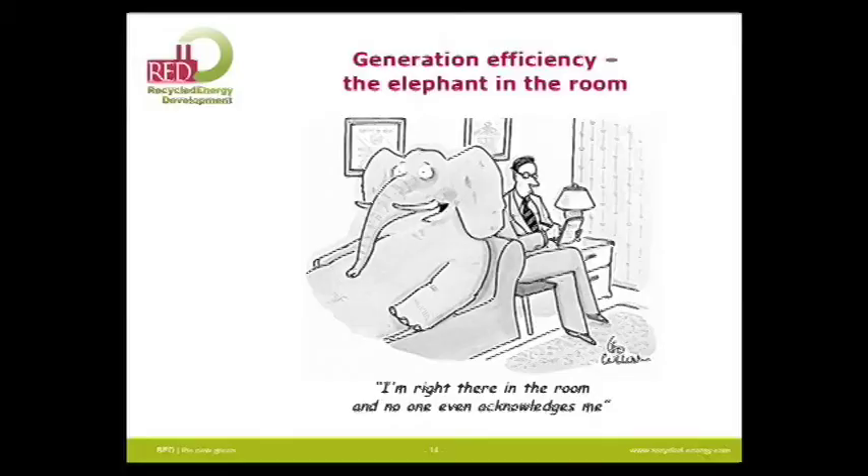Generation efficiency — that's the elephant in the room. That is the silver bullet. Nobody talks about it. We put all kinds of policies into doing everything else and ignoring this, because most of the energy industry makes its money on this inefficiency, and they don't like to change the rules.